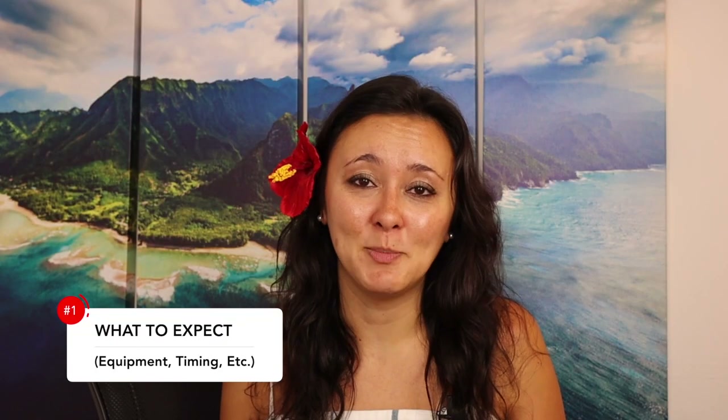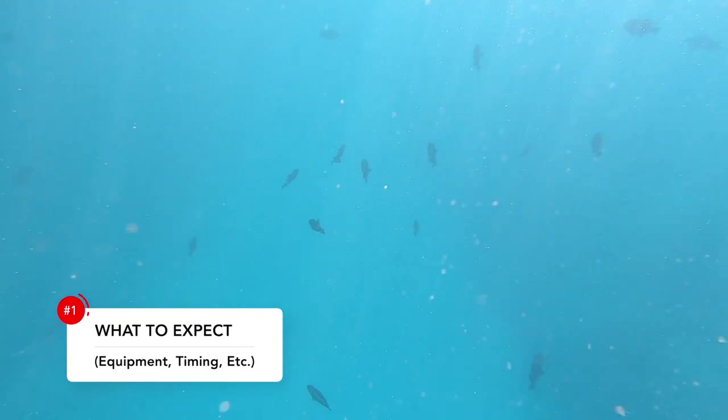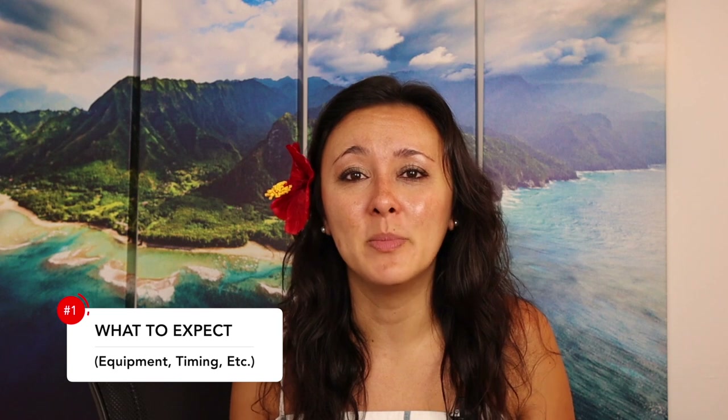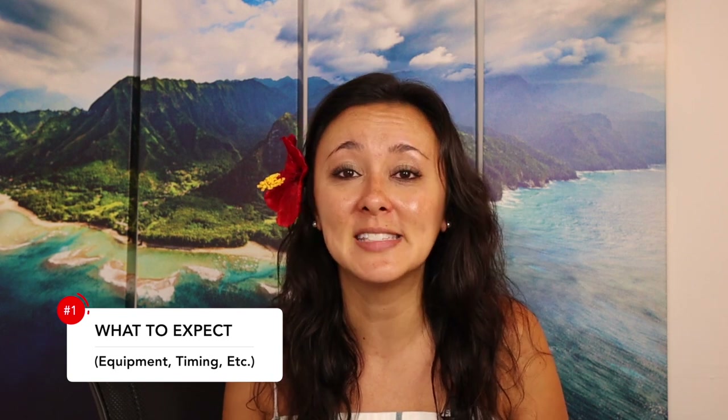I would highly recommend that you put on one of the buoyancy belts. Even if you're a strong swimmer, snorkeling can be exhausting — you're floating, but you're also breathing recycled air through a tube, which can make you pretty tired. If you want to have the most time in the water, use a buoyancy belt. They're super easy, super comfortable, they clip right on, and they have different sizes available.